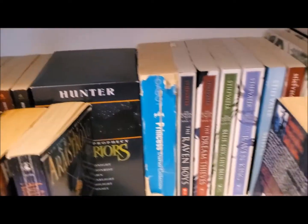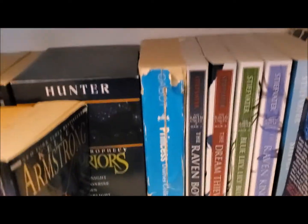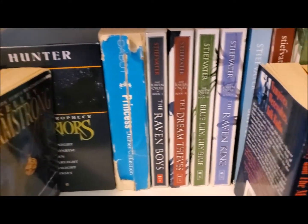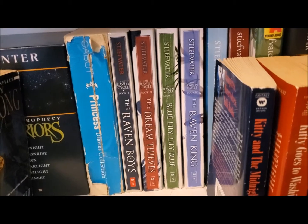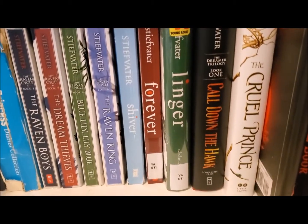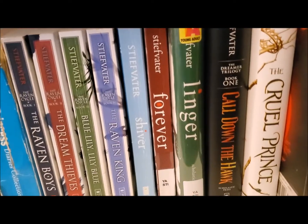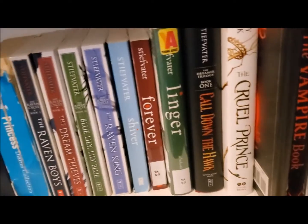After that I have the first three Princess Diaries books by Meg Cabot — I used to read them so much and throw this one off my bed, which really damaged the spine, but it's so special to me. Then I have one of my favorite YA series: The Raven Cycle by Maggie Stiefvater, which includes The Raven Boys, The Dream Thieves, Blue Lily Lily Blue, and The Raven King. I also have her Wolves of Mercy Falls series — Shiver, Linger, and Forever — though they're out of order because I got one copy from a library book sale and it's the only hardcover of that series.